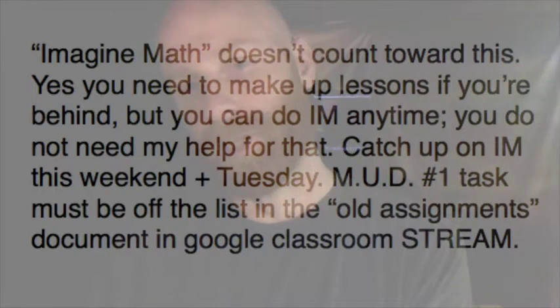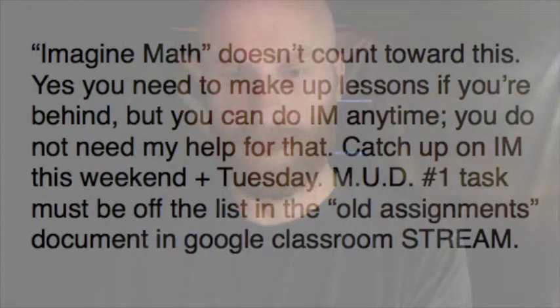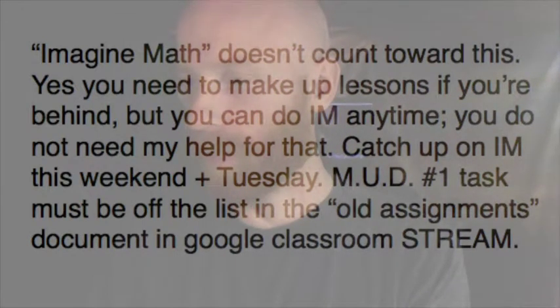Turning in a missing assignment in and of itself counts as a yes-no assignment, so if you don't turn it in, you're going to have another missing assignment that you can't make up. Spend all 40 minutes that you've got today working on at least one missing assignment.